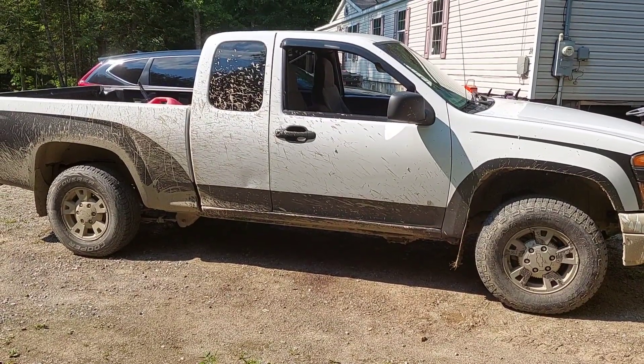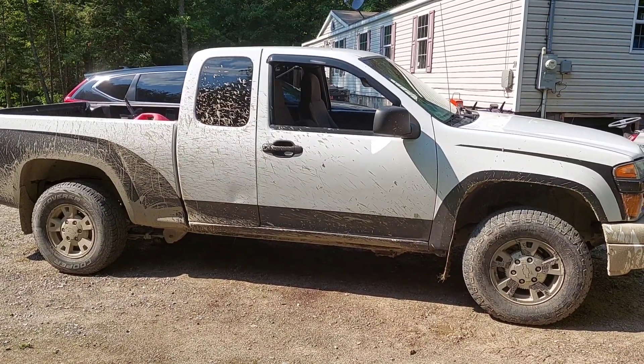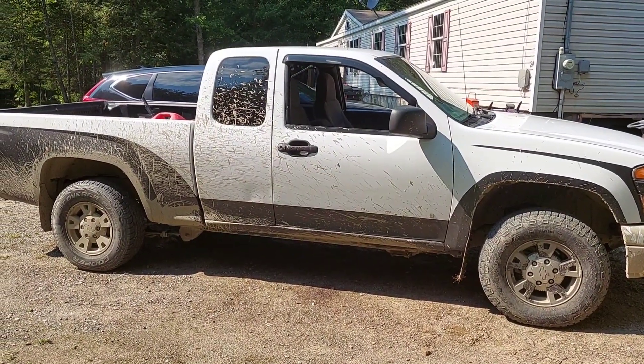Next year we're going to do some advertising, get some folks interested, and hopefully get some folks building some mud mowers — because it's fun. The obstacle course is fun. I had a good time.